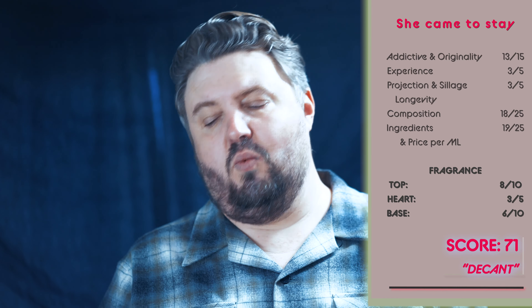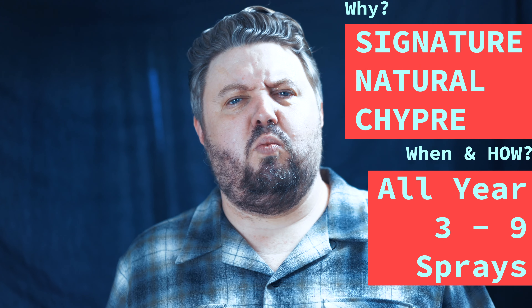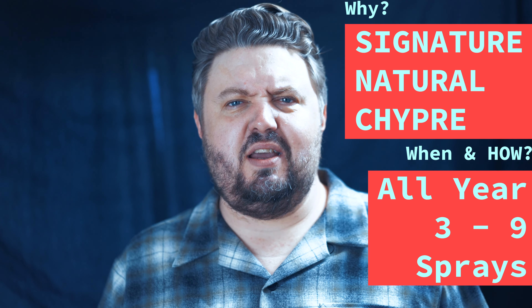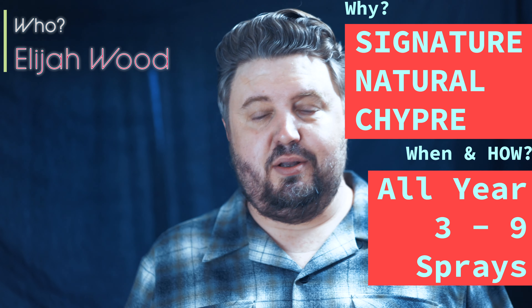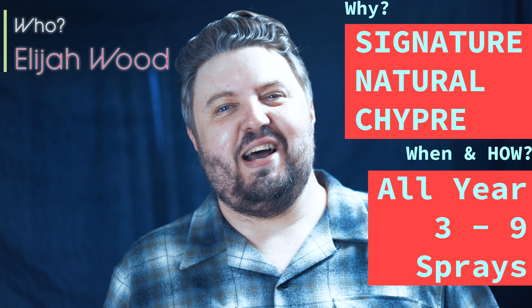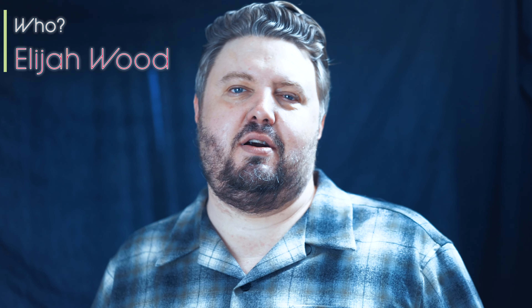Get a decant of this. I can see this as somebody's signature scent who doesn't have those ingredients already. I would wear it up until the coldest of days, but any time of year. Who do I see wearing this one? Elijah Wood — send him a bottle. How many sprays? Three to nine. All right, peace out. Thanks for being on the journey. Let's push this perfumery thing forward together, every one of us — join the conversation. Let's wear a better perfume. Be blessed.